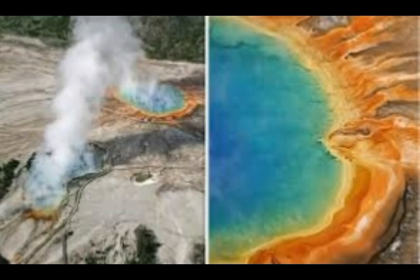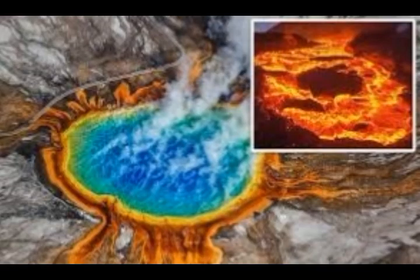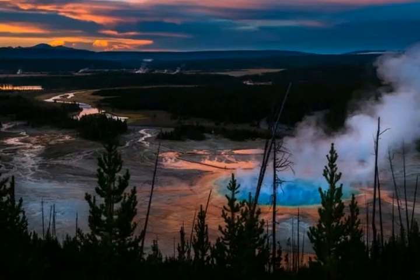The ground around Yellowstone has also risen at the end of the most recent glacial period, dubbed the Pinedale Glaciation. About 22,000 to 13,000 years ago, during the last ice age, the Yellowstone region was covered in a thick sheet of ice. Once all of this glacial ice melted, the released pressure on the supervolcano caused the ground to rise. USGS said after melting of the ice there was some uplift due to rebound.